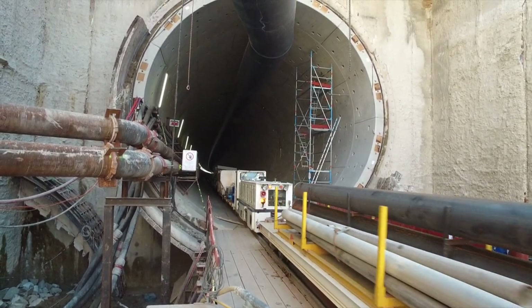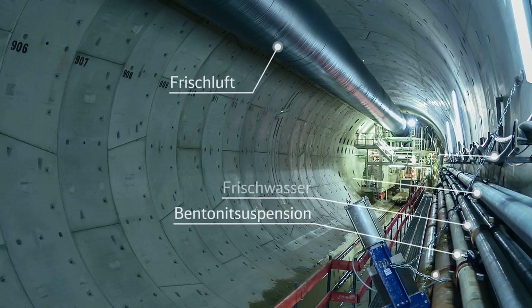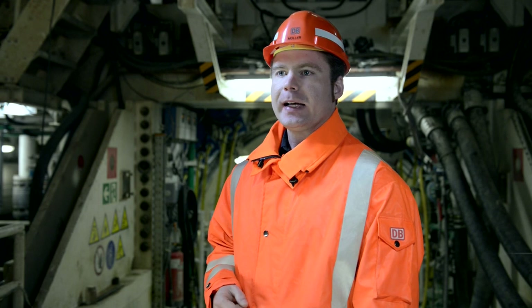Via various pipelines, bentonite suspension is supplied as a support fluid, and fresh air is delivered to the machine head. Due to the challenging geological conditions in Rastatt, tunnel construction can only be carried out using tunnel boring machines.